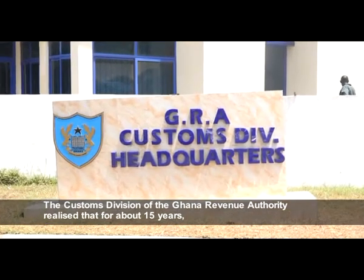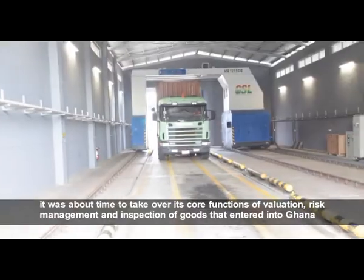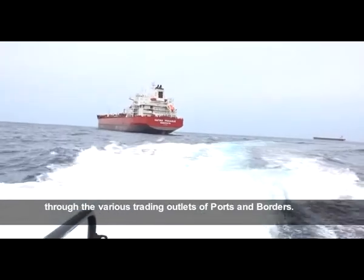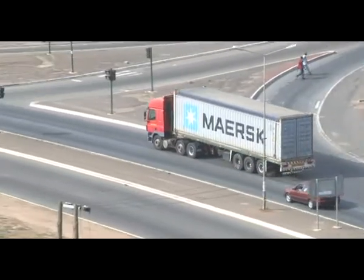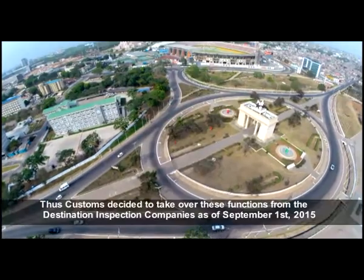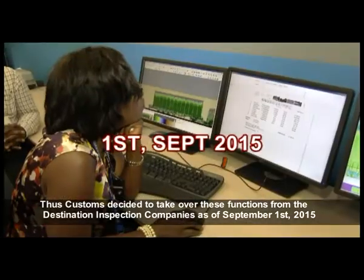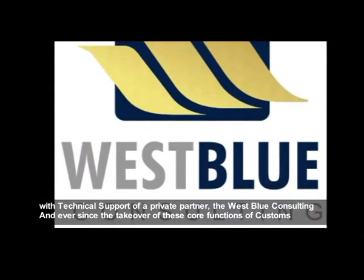The Customs Division of the Ghana Revenue Authority realized that after about 15 years, it was time to take over its core functions of valuation, risk management, and inspection of goods entering Ghana through various trading outlets of ports and borders. Customs decided to take over these functions from the destination inspection companies as of September 1, 2015, with technical support of a private partner, West Blue Consulting.